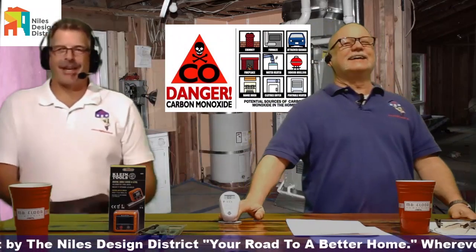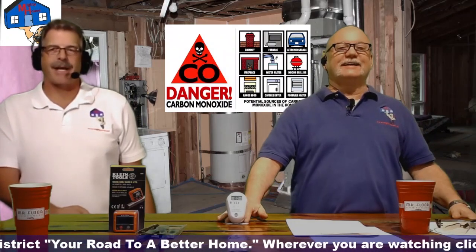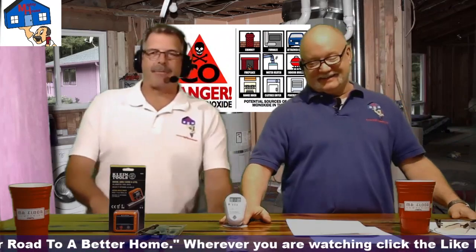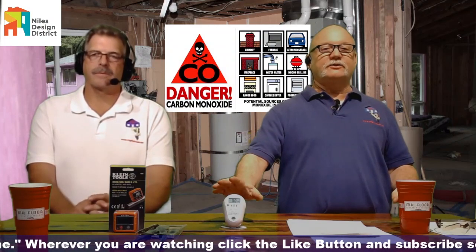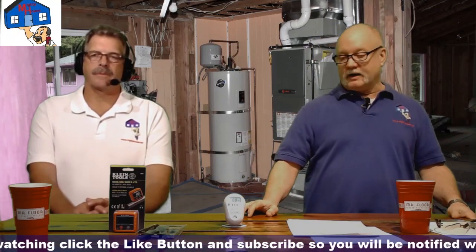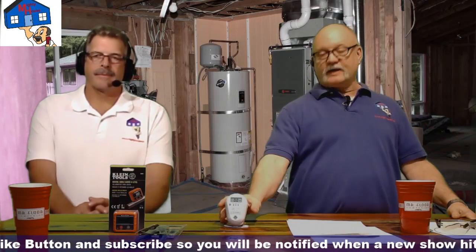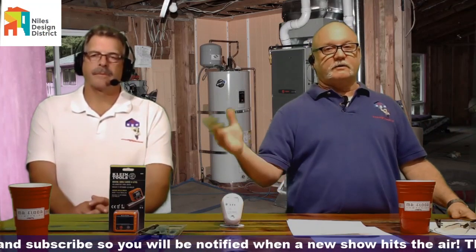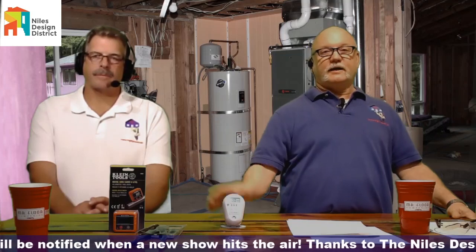That's why people get all ornery at Thanksgiving — it has nothing to do with the tryptophan in the turkey. It's the oven's been on all day, and everyone's cranky from carbon monoxide. We would highly suggest you go to COExperts.com to pick one up. They're not cheap, they expire after seven years and you need to replace them, but they come with a lifetime battery and they're a great product to have. I have one on the nightstand and one here in the office.